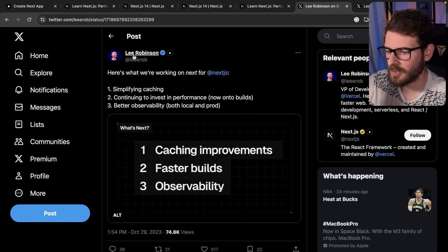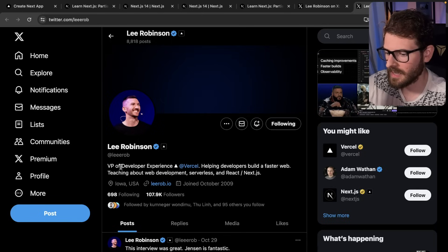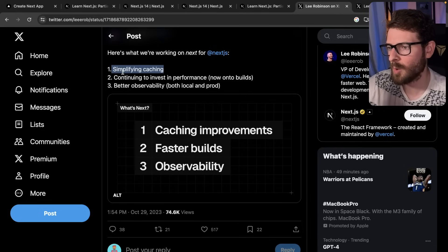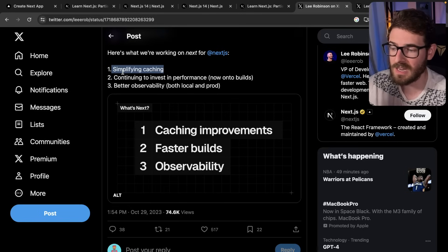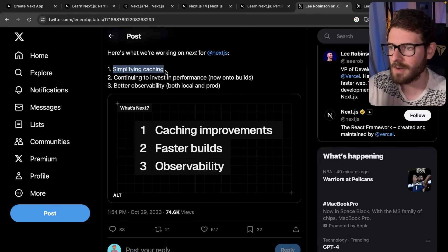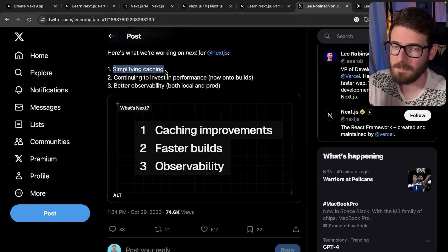If you follow Lee Robinson on Twitter — he works at Vercel as VP of Developer Experience — he mentioned what's on the roadmap for what's next for Next.js. I'm excited about number one: simplifying caching. I think the caching mechanisms in Next.js were too overly aggressive. For a developer coming in, it can be very confusing to understand why your stuff isn't changing when you save files, or why you're seeing old stale data as you navigate between pages or click the back button. There's a client-side router cache set to 30 seconds with no way to configure it.